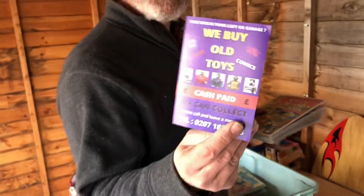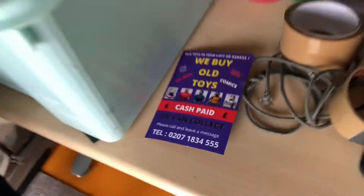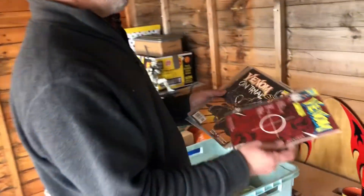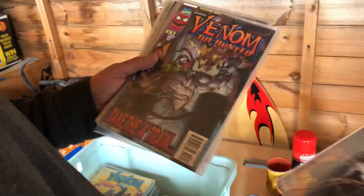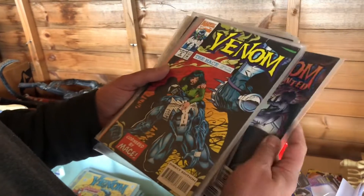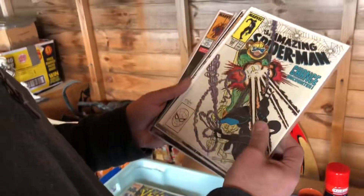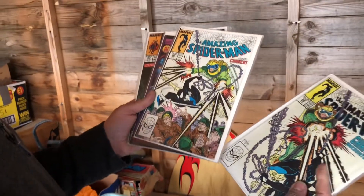We're here seven days a week. Some of today's buys include a nice bunch of X-Men, some Venom. We've got a couple of the Spidey keys — first appearances, cameo, first appearance of Venom.